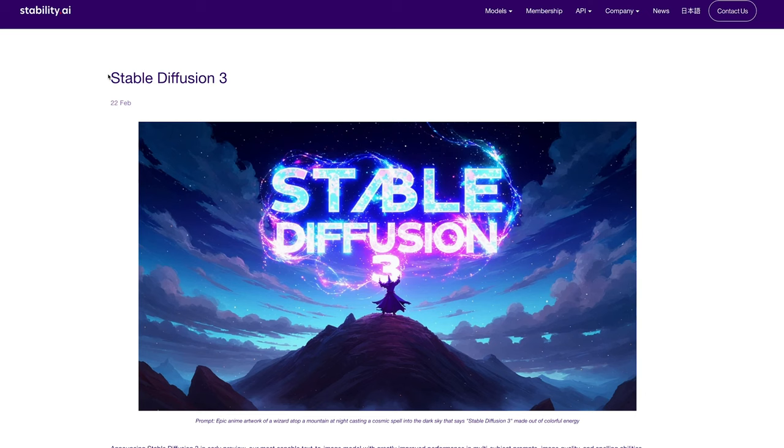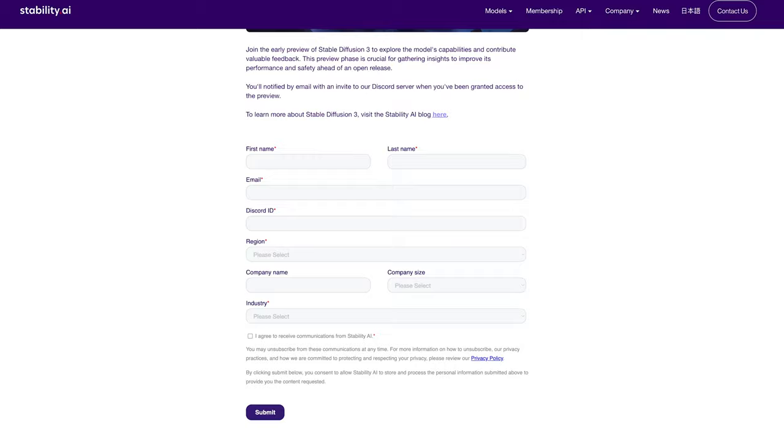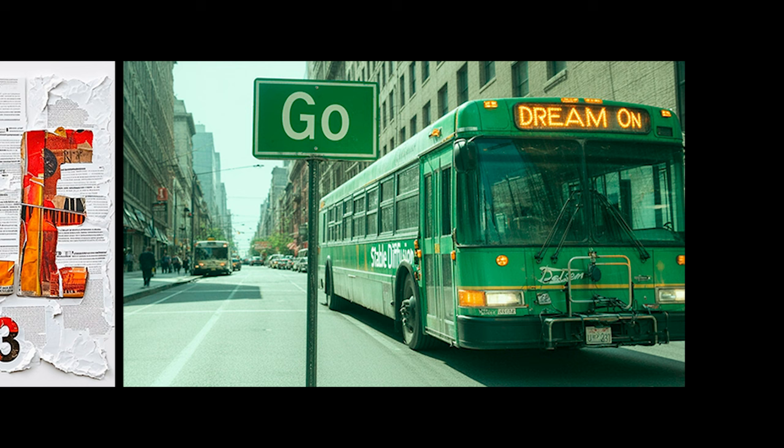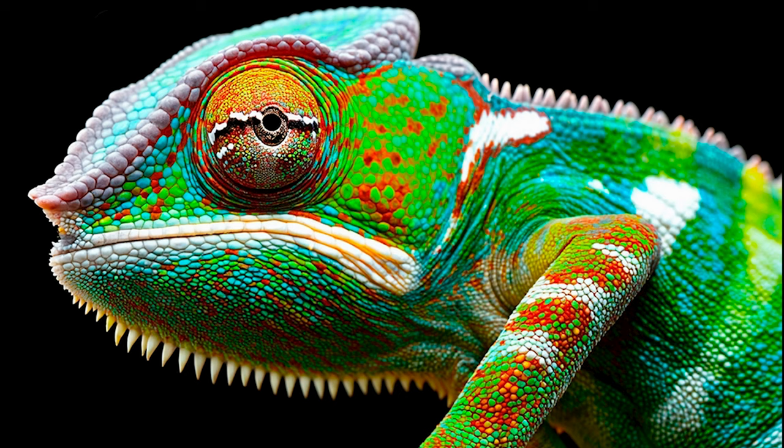Hey, I'm John from AIanimation.com and in today's video I'm going to share some exciting news from the AI creative and video space. The biggest bit of news is that Stable Diffusion 3 has been announced and you can join the waitlist today. The images and text ability and overall coherence to prompts look to be better than ever.